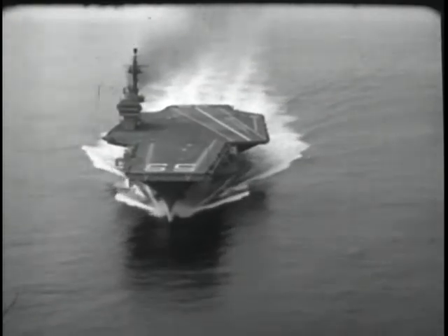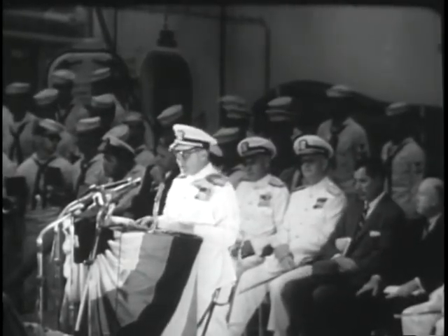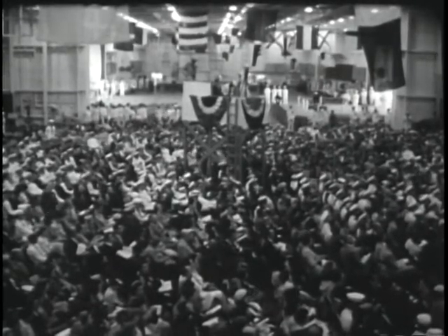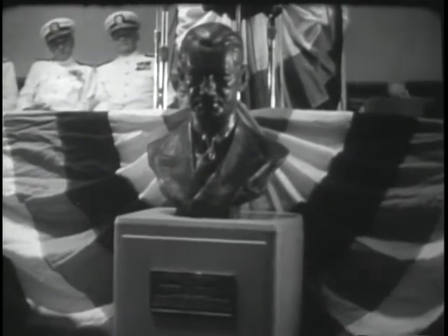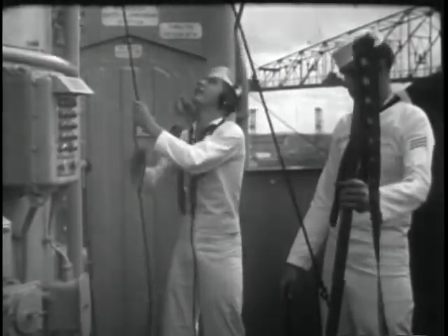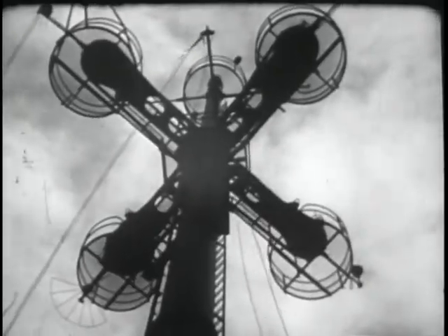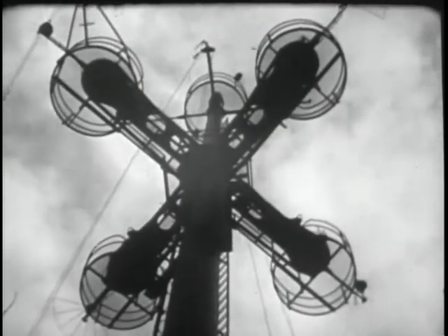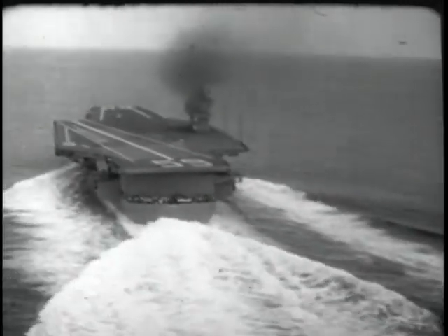Homeward bound — the trials were a clean sweep. And now, commissioning: the climax to the story of her building. The Navy's seal of acceptance on this ship and of the labor of free men who brought her into being. Worthy of the name of one of the nation's most dedicated naval leaders. This is their ship now — the mightiest warship of the oceans. She belongs to all the people. The free people. And she will defend them in time of trouble.